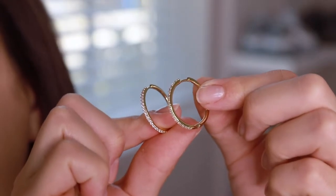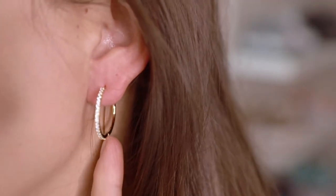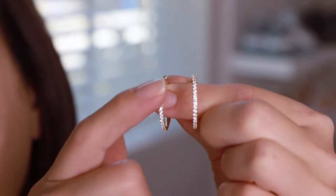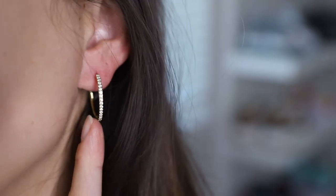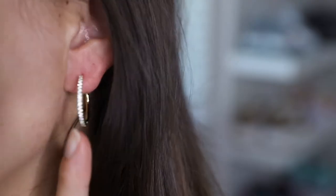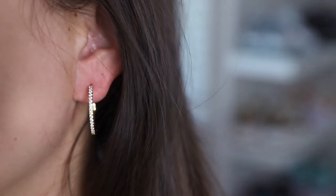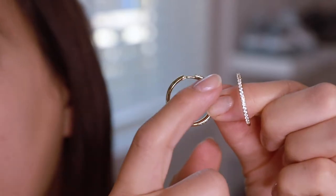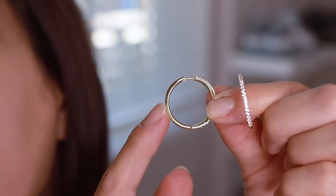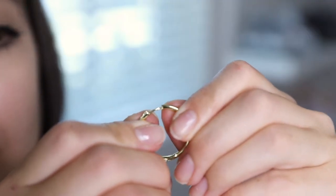Here I have the Sparrow 25 millimeter cubic zirconia hoop earrings. These earrings have round cut cubic zirconias all across the front. This is what these hoops look like once worn — it's a great mid-sized hoop, not too large and sizable enough to be noticed. The material is 14 carat gold-plated brass. The outer diameter is 25 millimeters, the hoop width is 1.9 millimeters, and these earrings also have a nice secure closure.